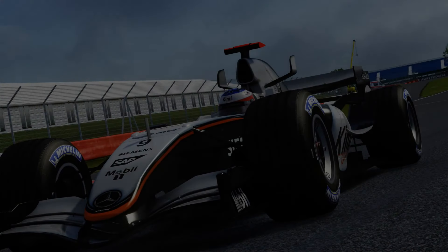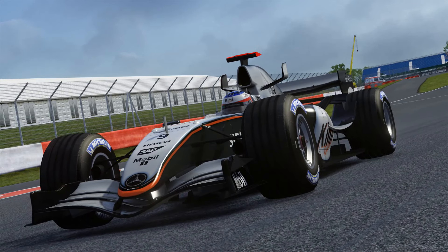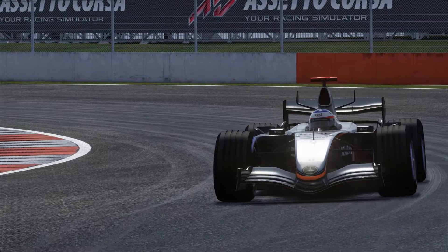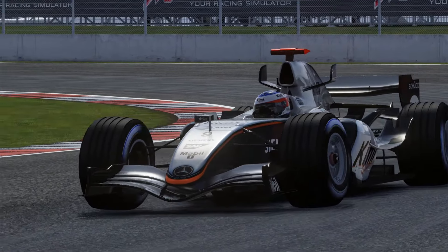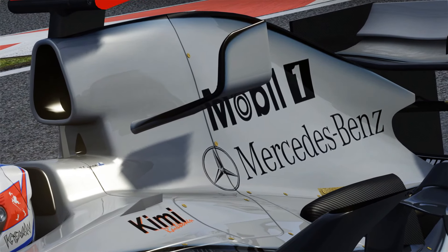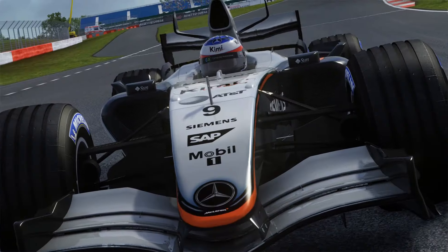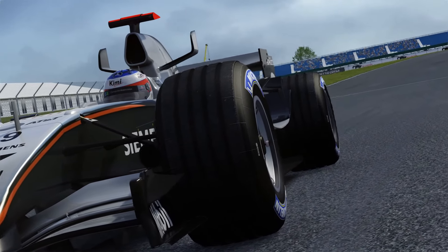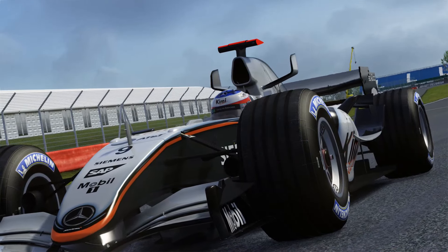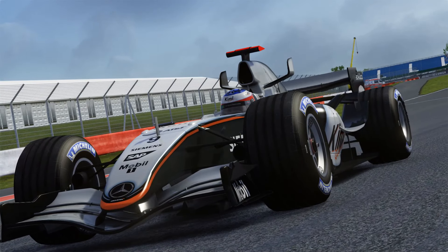Up next we have another absolute classic car, the 2005 McLaren MP4/20. Arguably the fastest car in the 2005 season, this car is an absolute gem to drive in Assetto Corsa. With its naturally aspirated 3 litre V10 engine, it absolutely howls. And just like the MP4/22, this car is easy to drive with its ABS and traction control, despite producing 900 brake horsepower. So if you want that naturally aspirated V10 sound back with a great handling car, the McLaren MP4/20 is your choice.